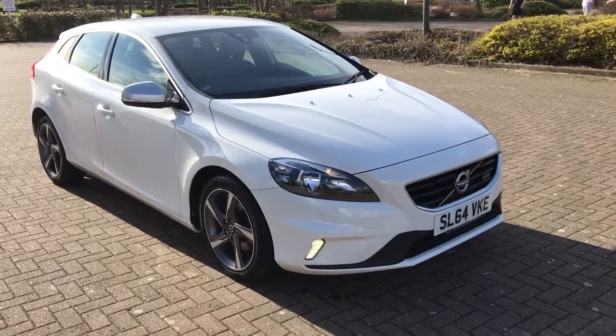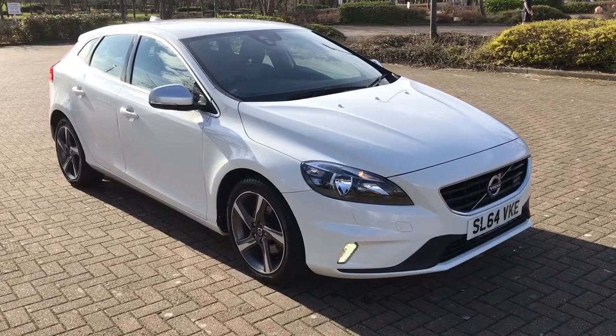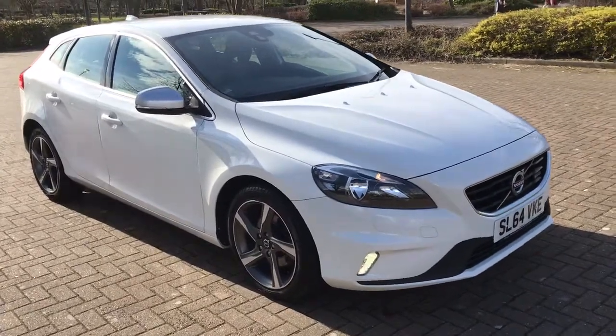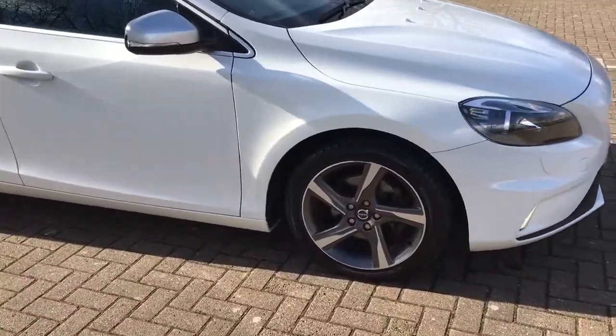This is a 2014 64 plate Volvo V40, 1.6 petrol, and it's the T2 R-Design 5-door, finished in white.